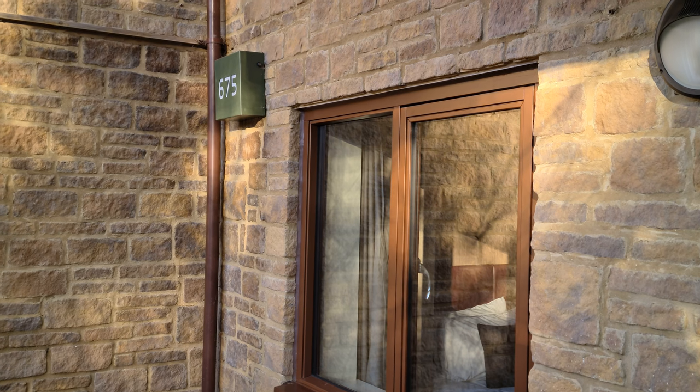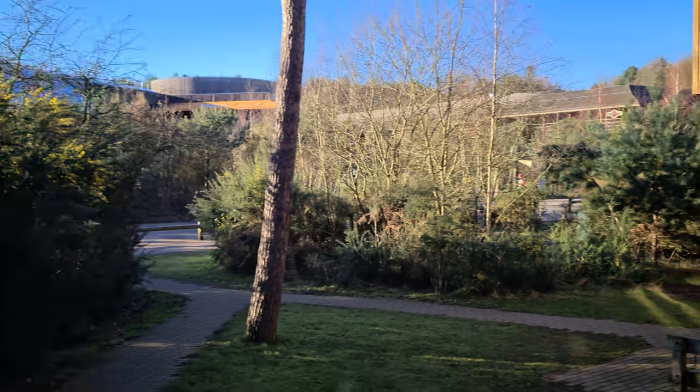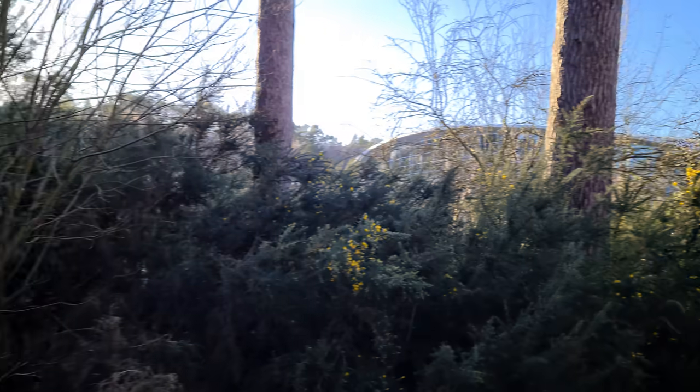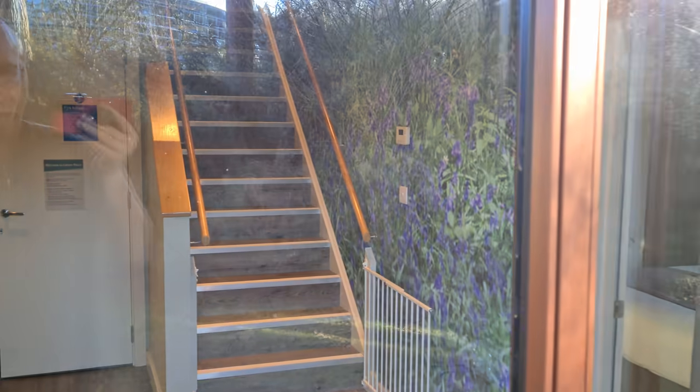Welcome to the lodge tour for 675 in Woburn. This is the view — you are literally next door to the swimming pool. Very, very good. So it's pretty big.